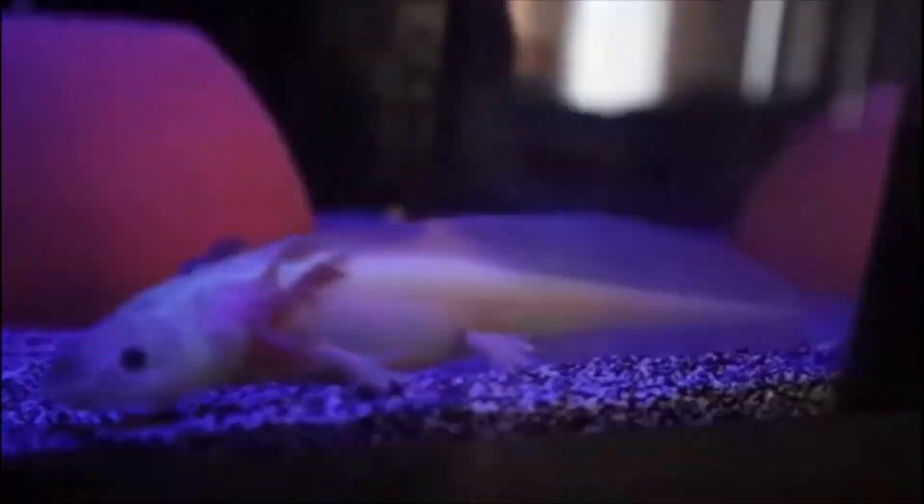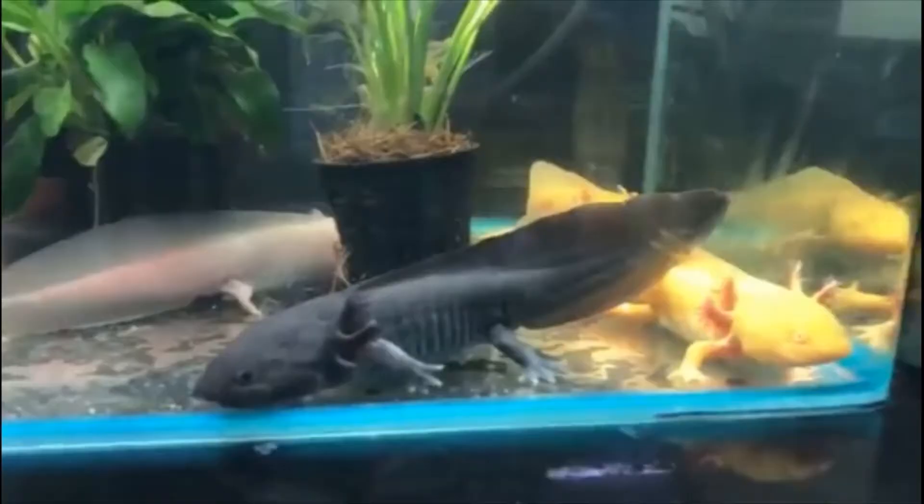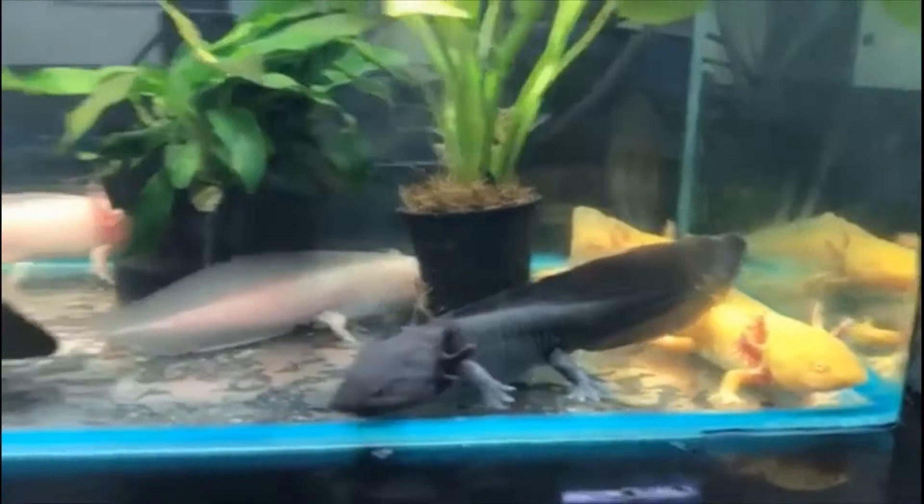One of the most important parts of axolotl care is water conditions. Axolotls have a delicate skin which makes them far more sensitive to extreme changes in water condition than other creatures. The ideal water temperature is between 60 to 64 degrees Fahrenheit — these creatures like to live in cold water. The pH level should be between 6.5 to 7.5.